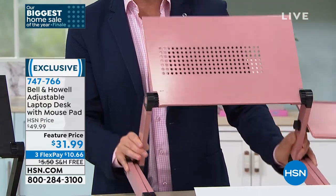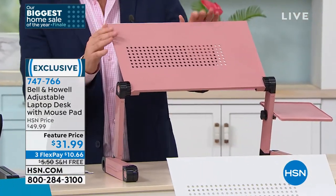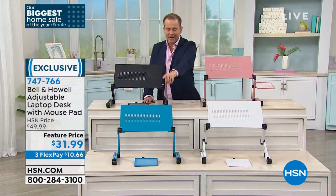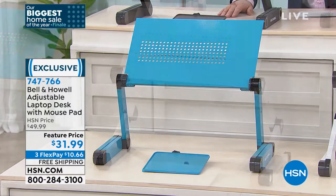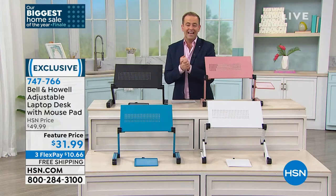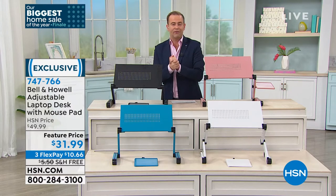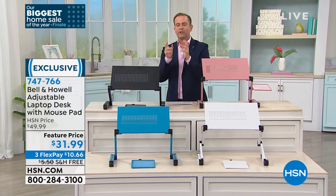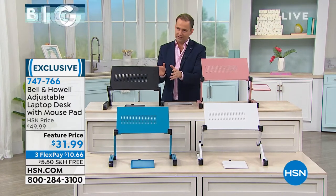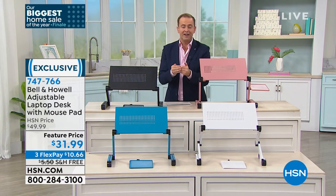Fully adjustable and beautifully designed. Colors include rose gold, classic black, teal, and white. Last quantity for the year on this as well. $31.99, free shipping and handling, and three flex pay. We have had reviews and phone calls from people of all ages praising this design and how it makes life at home a little bit easier.